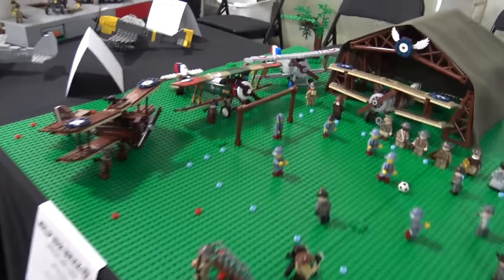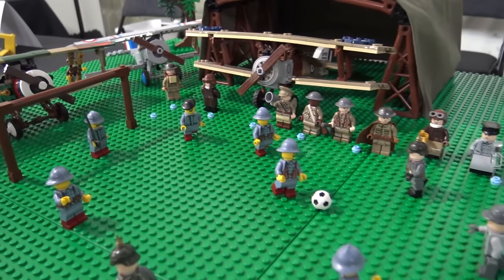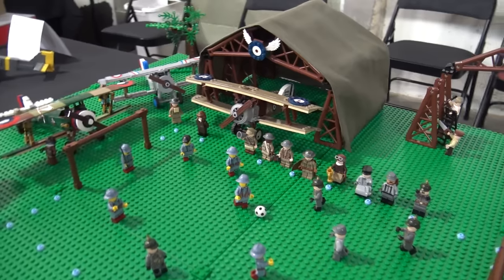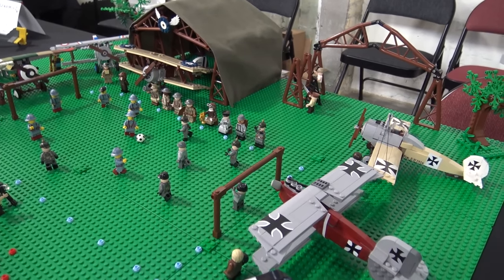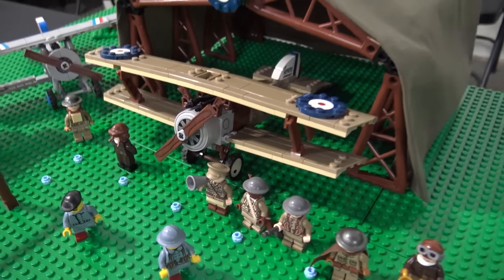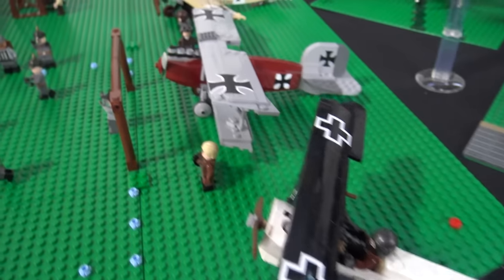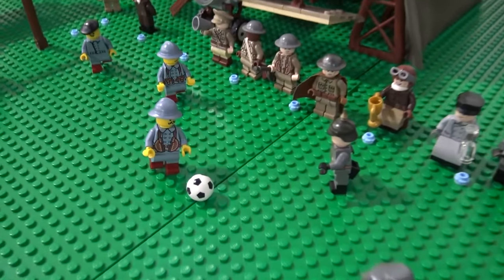Starting off here, we have a World War I display, which is kind of a fictional scene. We call it the Final Match of 1918. So it's basically after the armistice of World War I, if both sides got together to do something other than fight, what would it be? We kind of thought a football match was appropriate for that. It's a little bit non-violent for kids in our area, but also educational as to the aircraft and the sides that fought in the Great War.